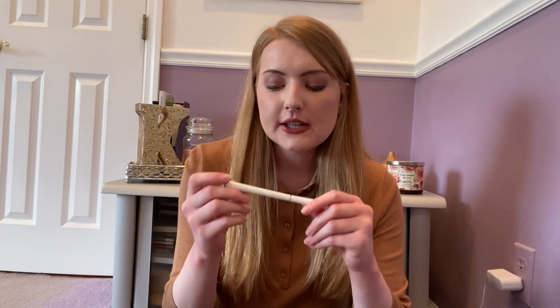Elf Eyeliner was in the bottom of my work bag in the color Coffee. I already picked up a new one. This definitely lasted me a few months and I could probably still use it but I think it's kind of expired. These eyeliners are great quality for a really affordable price, so definitely pick one up.